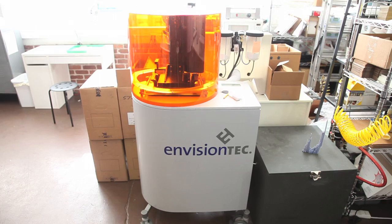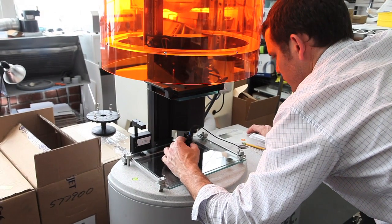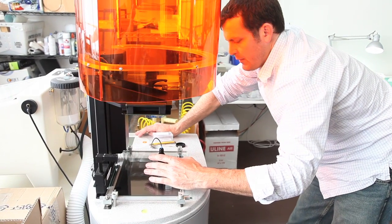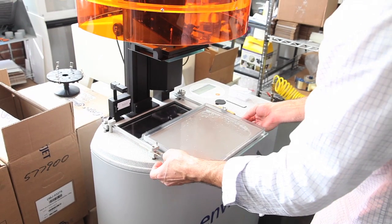The other printer we have is the Envision Tech Prefactory Mini Multi Lens. It was originally designed to do jewelry. It has a very small build platform — only about three and a half inches by two and a half inches, and it goes about ten inches deep. Because it was originally designed for jewelry, you stack up a bunch of rings and print them all at once. It's very slow, but the surface quality and the level of detail are unmatched in any 3D printer you can buy today.